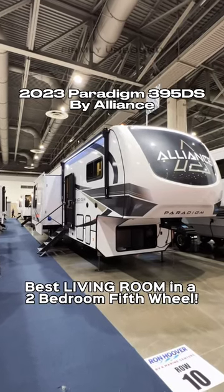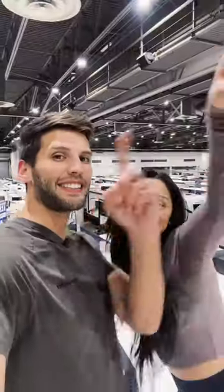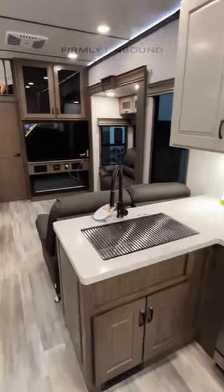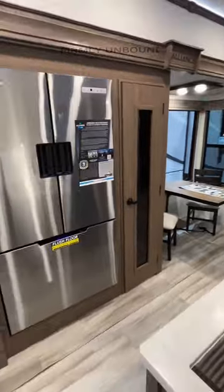This might be the best two full bedroom, two full bathroom fifth wheel for 2023. Keep in mind that this is a two full bedroom, two full bathroom fifth wheel — and look at all of the living space in here.